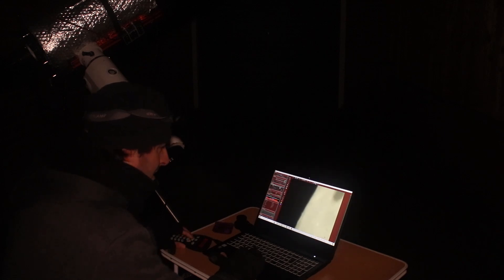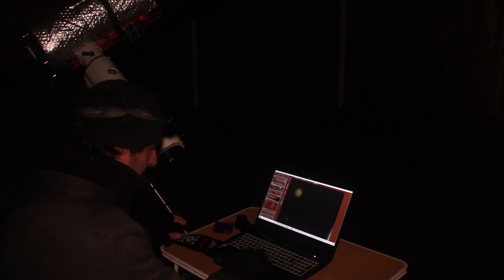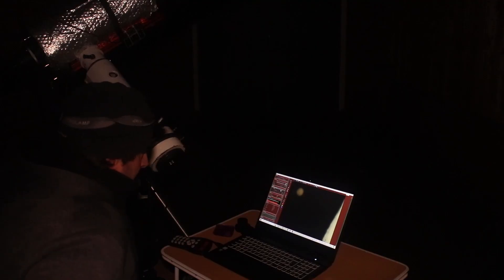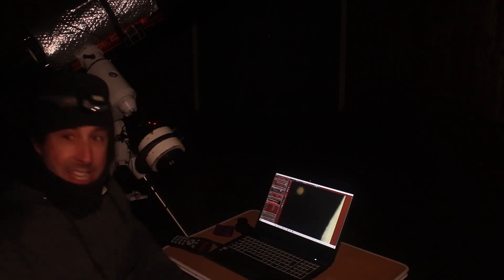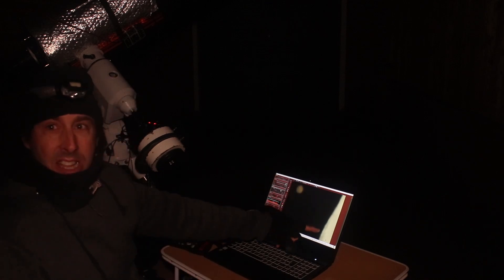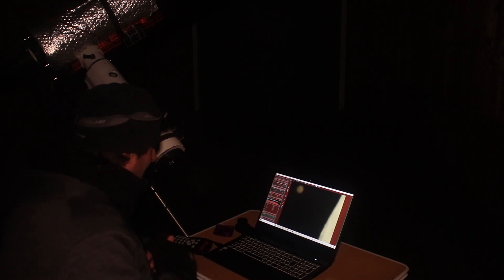Oh wow. Oh my goodness. So this is the main show. Oh, look at that. Oh my god. The moon on this side, and Mars just there. Oh wow.